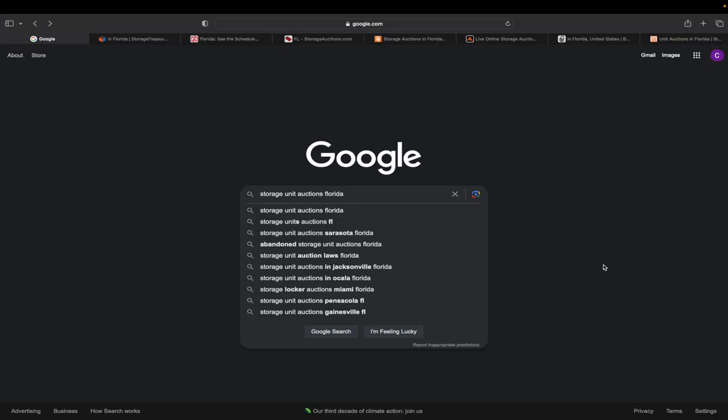Okay, welcome to my computer. The first thing you're going to do — it's so easy — just go to google.com and type in 'storage unit auctions' and the name of your state. Obviously I'm from Florida, so that makes sense. You can also search by cities like Sarasota, Jacksonville, Ocala, Miami, Pensacola. You'll get almost the same results, but just search for that and it's going to pop up a ton of different websites.